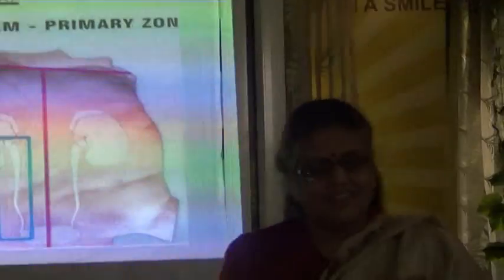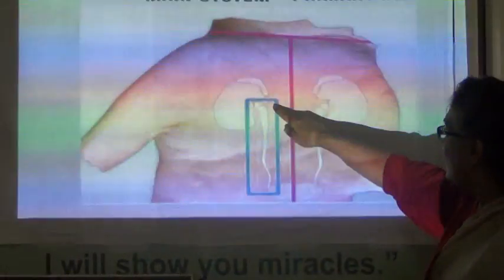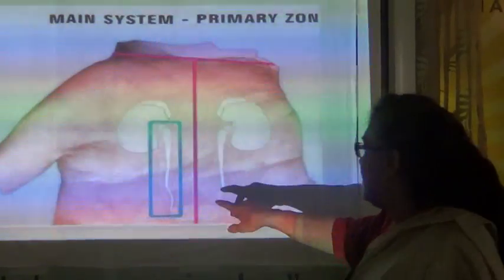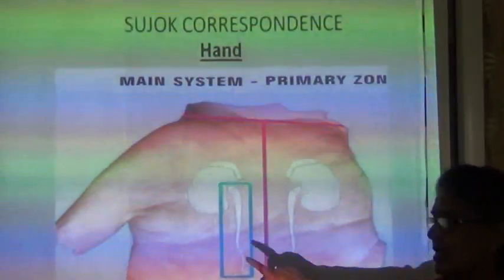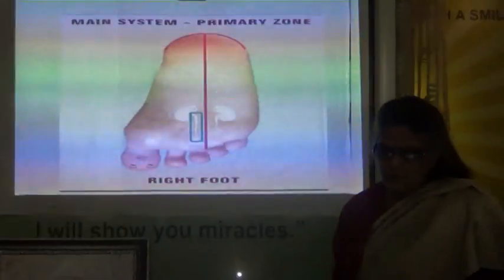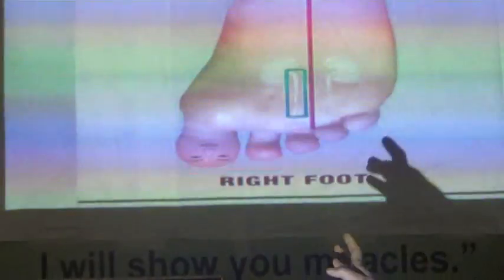They connect the bladder. We will use this subsequently because this is where normally you will find kidney stones getting stuck. We will subsequently cover how to treat those. Right now we are only concentrating on the application of the ureter in our hands. And now we come to the foot — similarly, this is how it is in the foot.